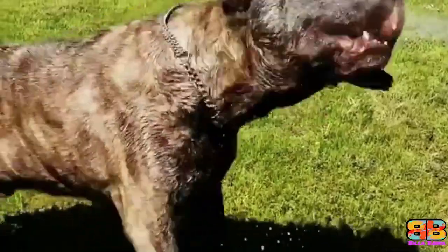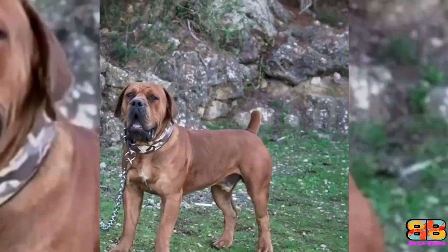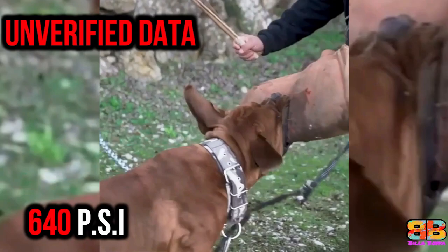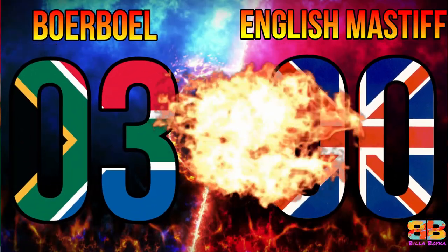Bite force. Among the two, the English Mastiff pressure bite topped 552 PSI while that of a Boerboel measured 640 PSI. 1 point to Boerboel. Score: Boerboel 3, English Mastiff 0.